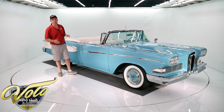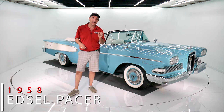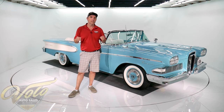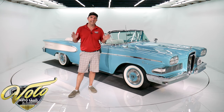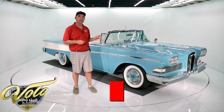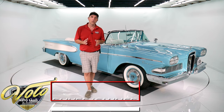We have what may be the world's nicest Edsel. $300,000 was invested in restoring this car on a rotisserie, every last nut and bolt. The car is outstanding, not only in the way it looks, but in the way it functions. I'm Jay Grams. We're here at the Volo Auto Museum.